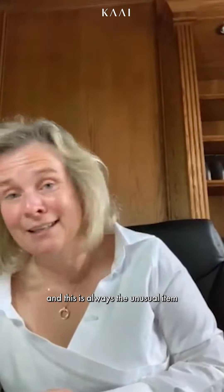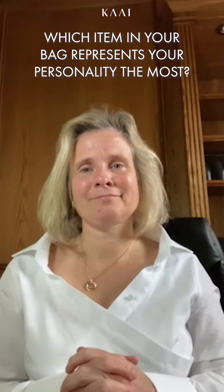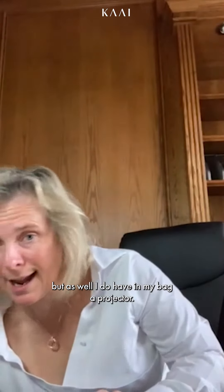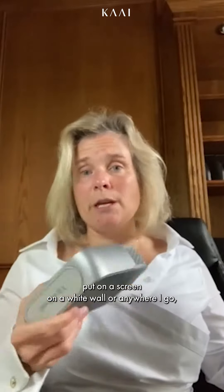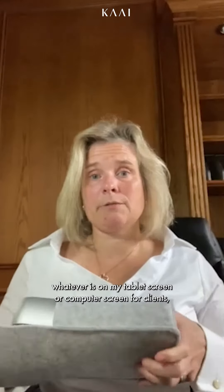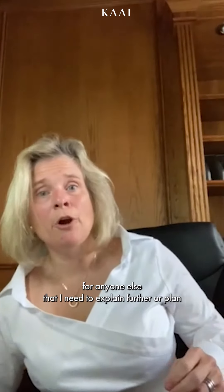And this is always the unusual item in my bag. So again, it is the stylus and tablet, but as well, I do have in my bag a projector. Here you go. I have a projector where I can put on a screen on a white wall or anywhere I go, whatever's on my tablet screen or computer screen for clients, for anyone else that I need to explain further our plan and our contracts with them.